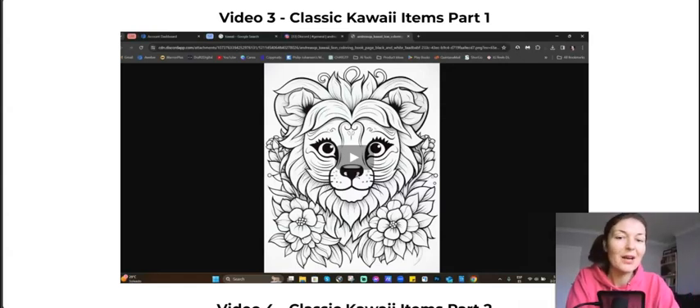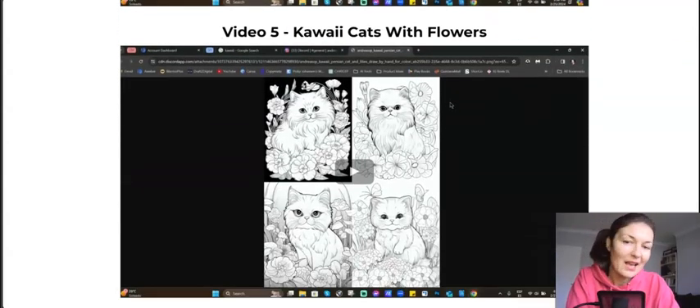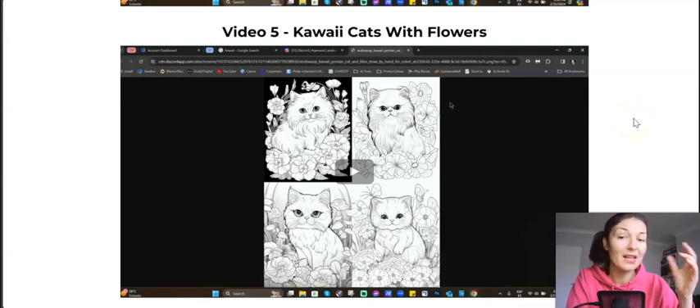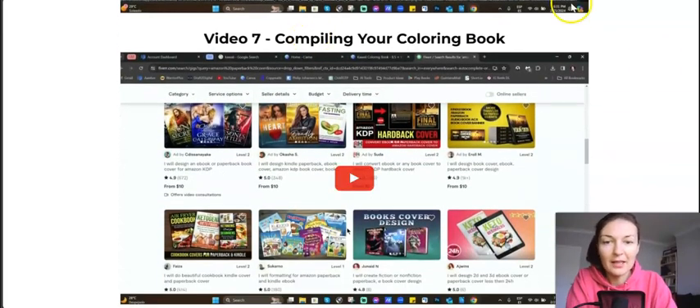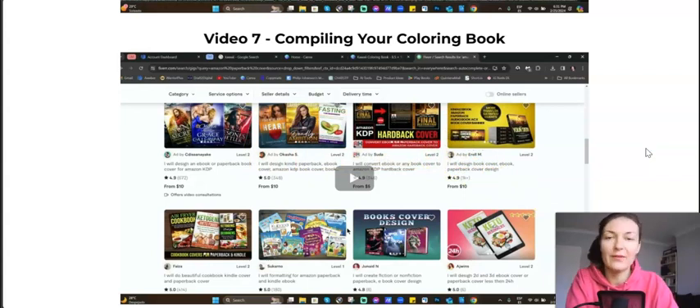Andreas will show you how to create kawaii style items — even kawaii style food and drinks, which is very popular apparently, cats with flowers. He dug into it and found out what sells best, what kinds of images sell best. You'll be given the prompts. There's also how to create dinosaurs, and then compiling the book in PDF format, ready for uploading on Amazon.